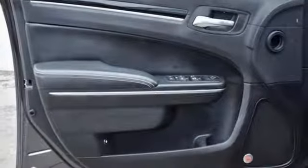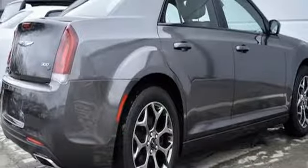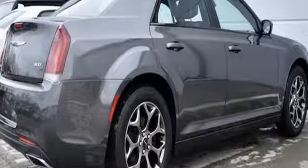Chrysler, where top flight engineering meets affordable luxury. Someone's going to drive this fantastic vehicle off the lot. Should be you. Test drive it today.